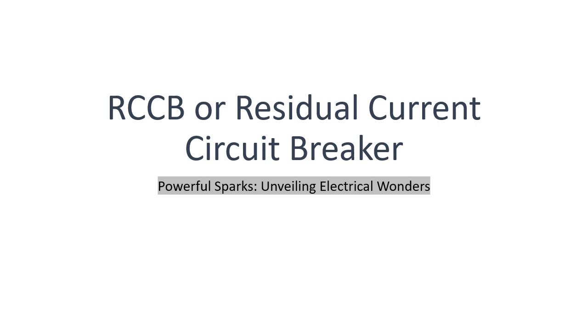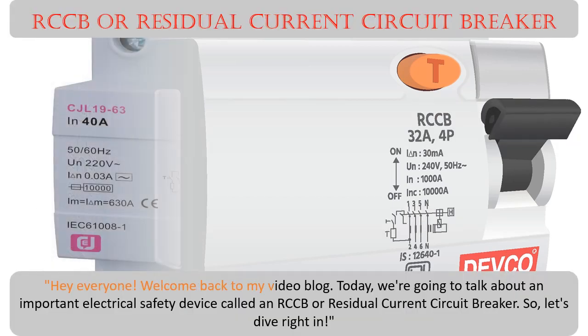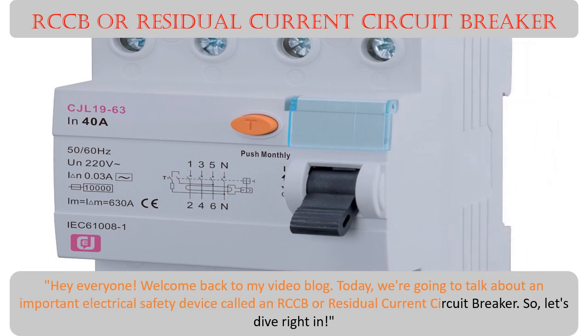Welcome back to my video blog. Today we are going to talk about an important electrical safety device called an RCCB, or residual current circuit breaker.